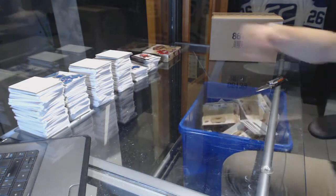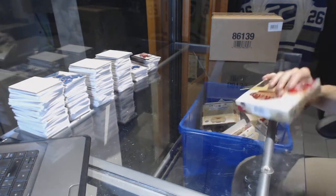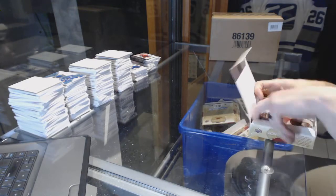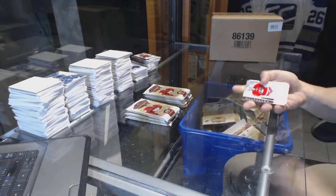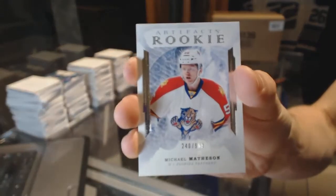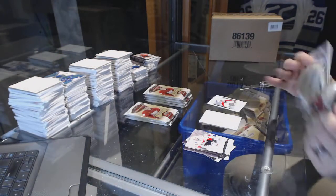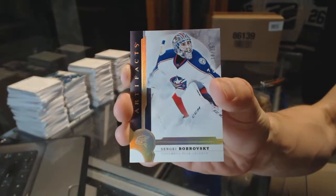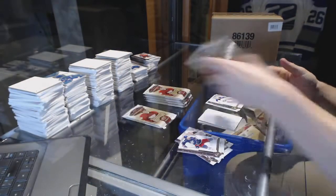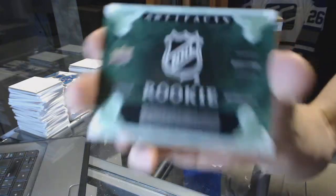Alright, and on to box number 4. We've got a Rookie number 2999, Michael Matheson. We've got a Gold Parallel number 10 of 25, Sergei Bobrovsky. We've got another Rookie Emerald Redemption wild card, number 212.